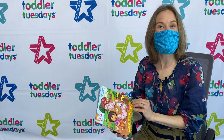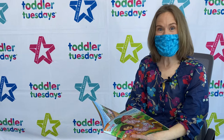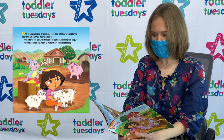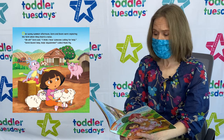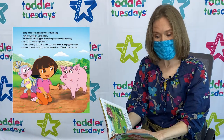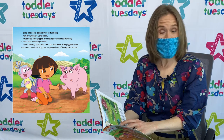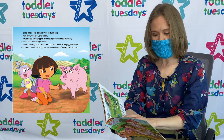Today our book for storytime is Dora's Farm Rescue! One sunny summer afternoon, Dora and Boots were exploring the farm when they heard a noise! Uh-oh! Dora said, I think I hear someone calling for help! Dora! Boots! Help! Help! Ayúrenme! Called Mommy Pig! Dora and Boots dashed over to Mommy Pig. What's wrong? Dora asked. My three little piggies are missing! Exclaimed Mommy Pig. I can't find them anywhere! Don't worry! Dora said. We can find those little piggies!